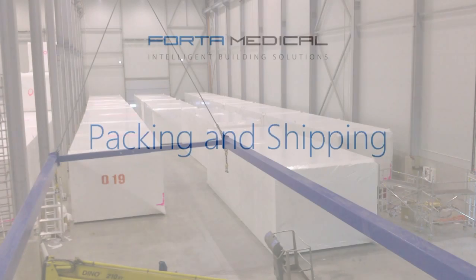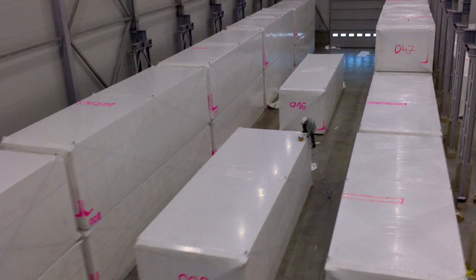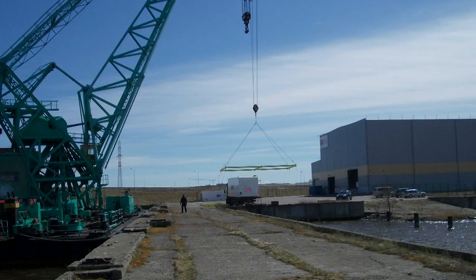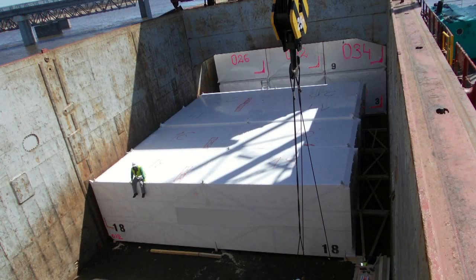Once completed, the modules are packed and prepared for shipping. Shipping is done on a standard truck or by sea. Our own private loading dock allows easy loading into the vessel.